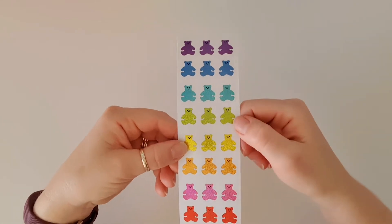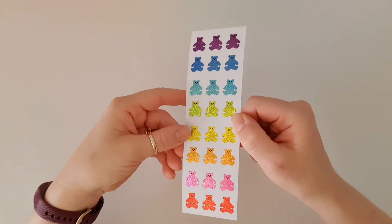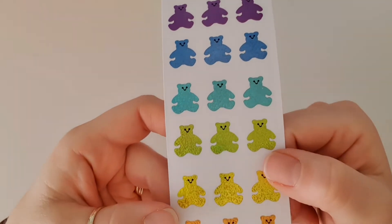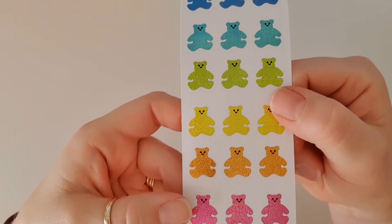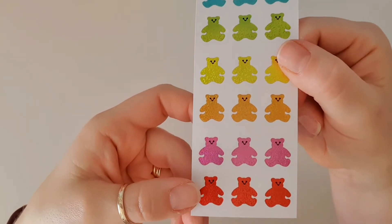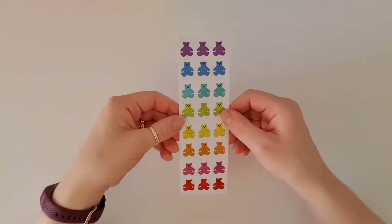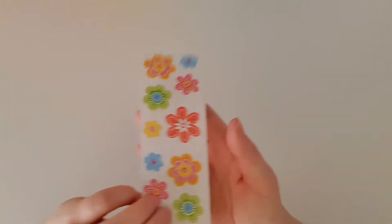Look at this gorgeous rainbow of Mrs. Grossman's bears — how cute are they! I'll bring them up close. Every sticker kit comes with some sort of Mrs. Grossman's bear, and the bear is very well known. I just love it, especially these ones in a rainbow.